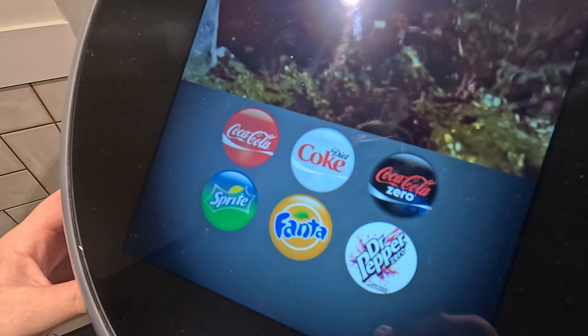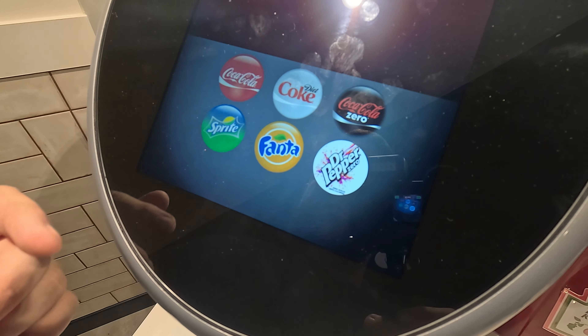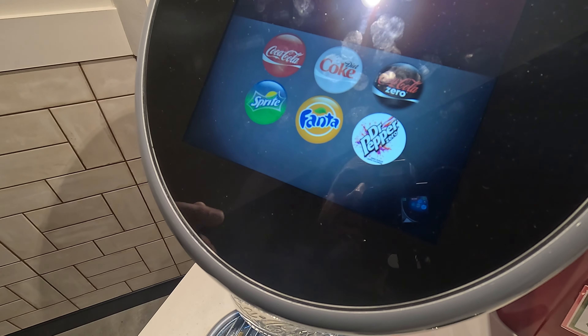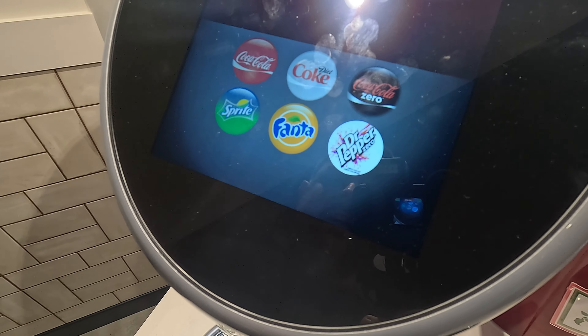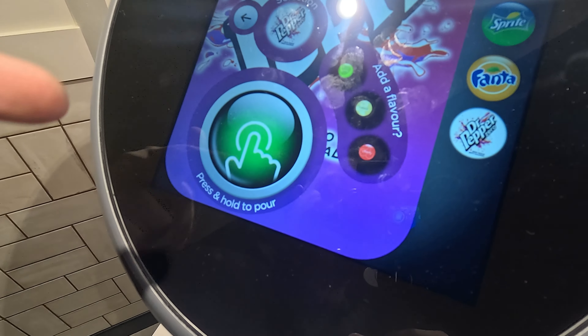Looking at the drinks available here: there's Coke Classic, Diet Coke, Coke Zero, Sprite, Fanta, and Dr Pepper Zero. You can add flavours to it as well, which is really good.